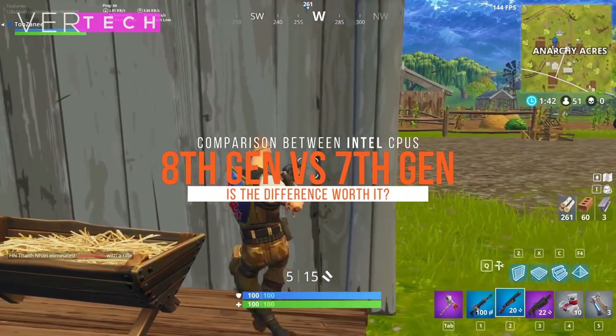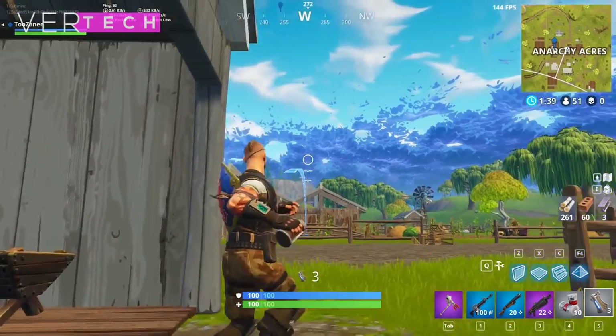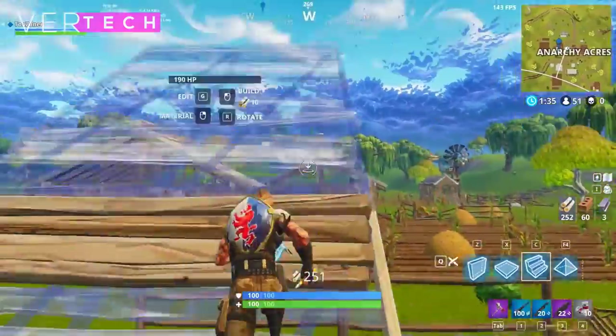Hello guys, and today I'm going to show you the comparison between the 8th gen and 7th gen of Intel Core CPUs. Before we start the video, make sure to hit that like button and subscribe to the channel, and with that being said, let's get started.